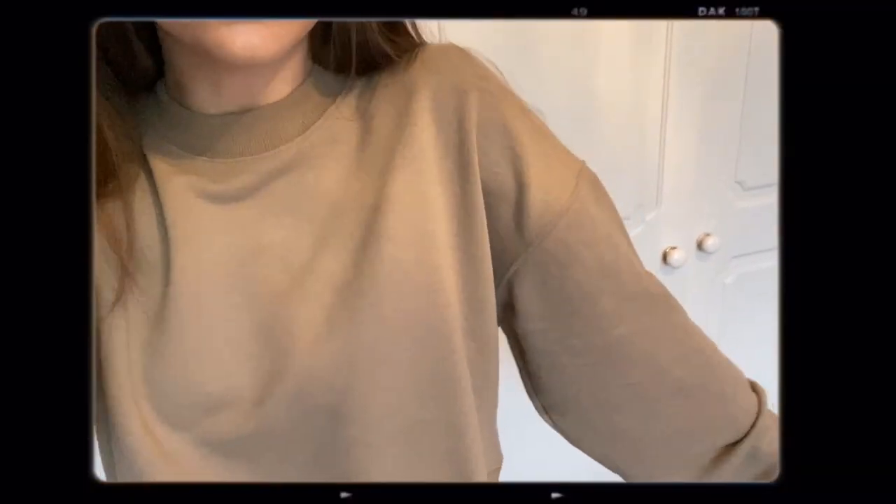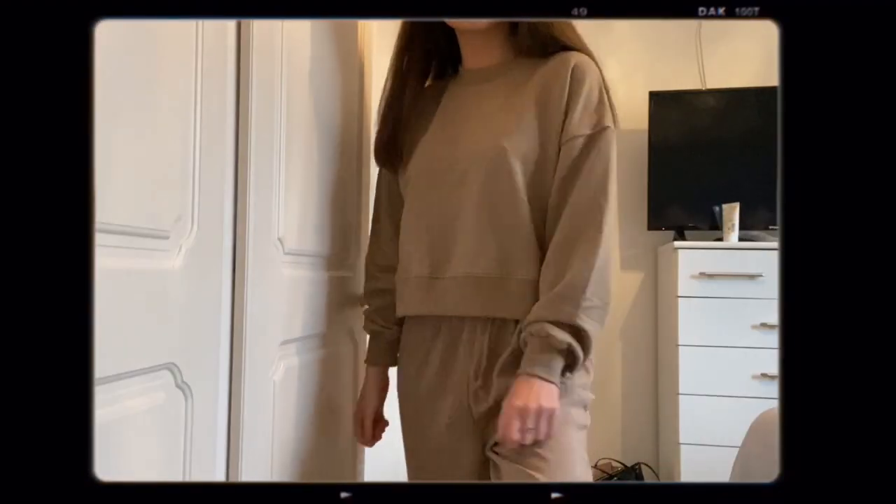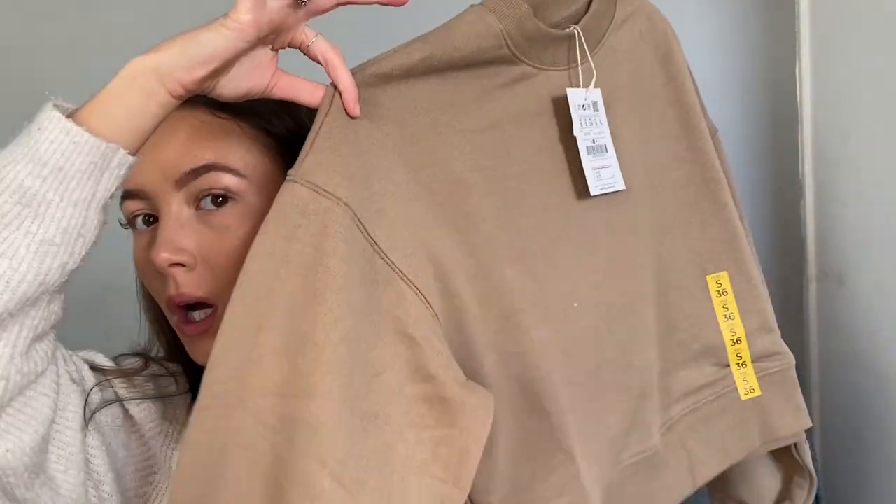I also got this really pretty crew neck jumper from Pull & Bear. I got a small because that was the only size available, and I'm normally extra small on tops but for a jumper I don't mind sizing up — I'd rather it be baggy than too tight. The colour is so pretty and it really fits the autumn-winter vibe. I wear sweaters literally all the time no matter where I am. It was only 10.99 and I really like Pull & Bear — I've got a cardigan from there too.